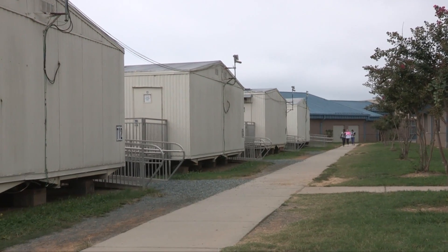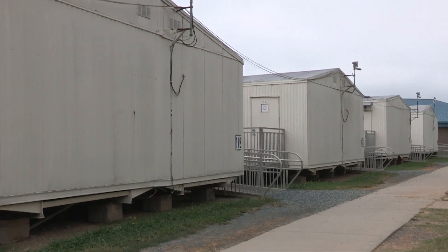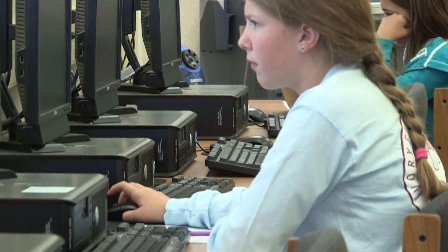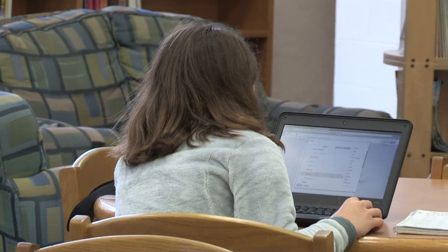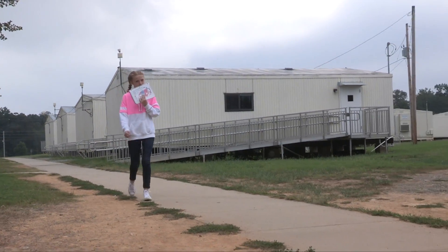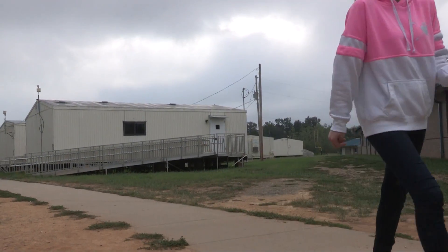We have 21 mobile units. Sometimes when teachers are in the mobile units, the access to the internet is not as efficient as it is in the building, so that affects what activities and what software teachers might be using. Going outside, the weather can sometimes be problematic, so having everyone in the building lets them use the internet efficiently.